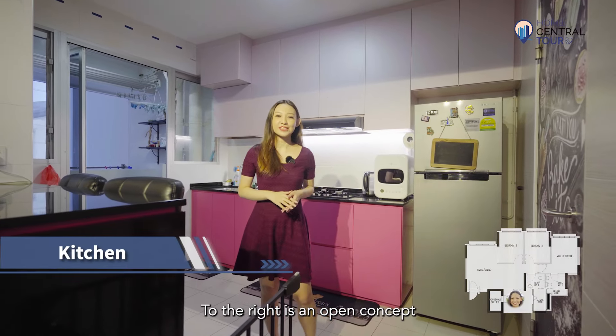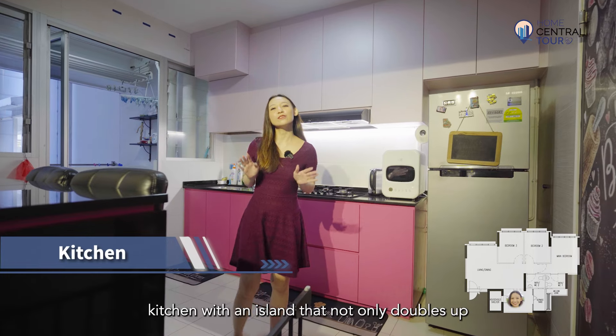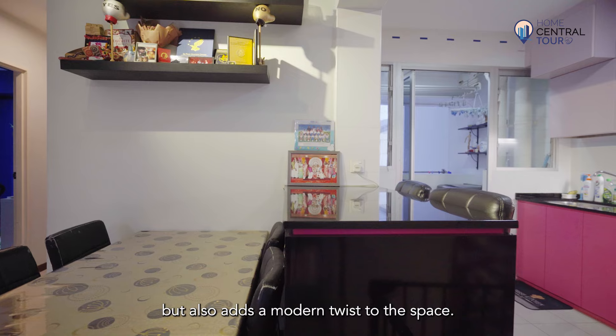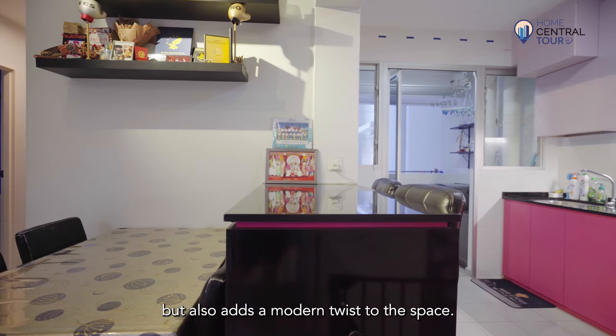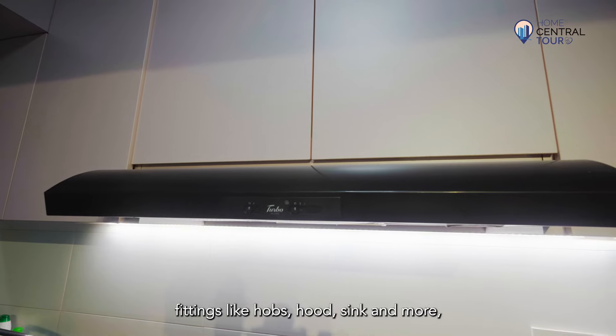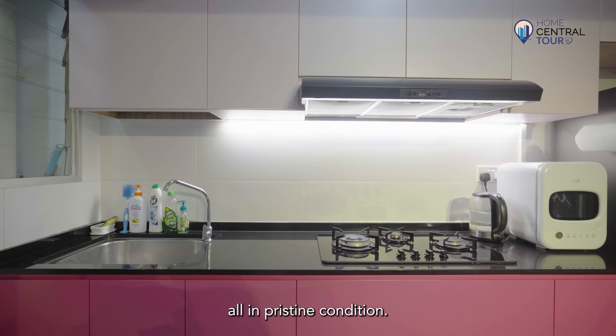To the right is an open concept kitchen with an island that not only doubles up as a dining room and meal prep station, but also adds a modern twist to the space. It comes with a standard set of kitchen fittings like hobs, hoods, sink and more, all in pristine condition.